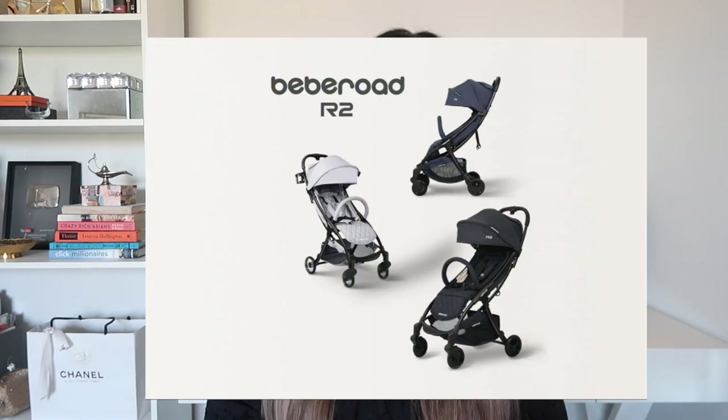If you're in the market for a stroller that is travel-friendly, lightweight, durable, functional, and most importantly affordable, this one might be it for you. I've been doing tons of research to find the perfect one and I finally found one. It is called the BB Road R2 Stroller and they do have it on Amazon as well as their website. The company reached out to me and wanted to send it to me, and I'm happy to report that I really do love it.